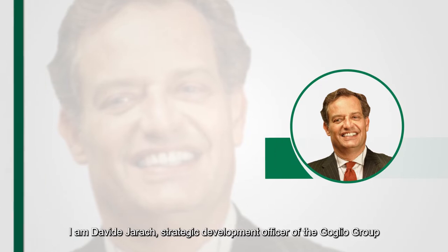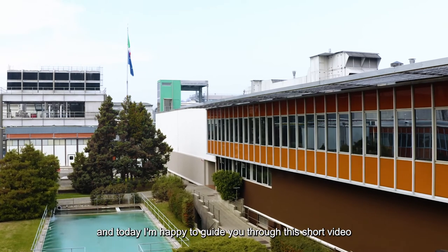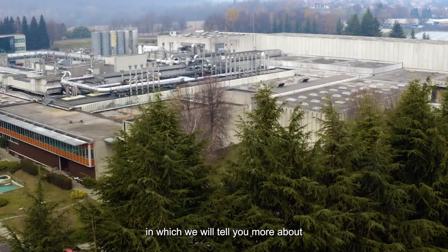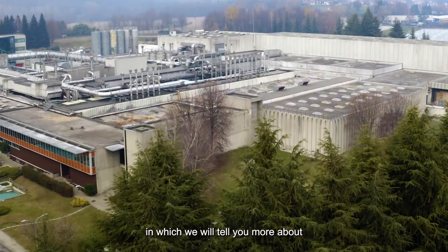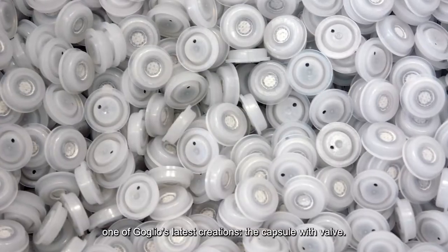I am David Yarak, Strategic Development Officer of the Golio Group, and today I'm happy to guide you through this short video, in which we will tell you more about one of Golio's latest creations, the Capsule with VARV.